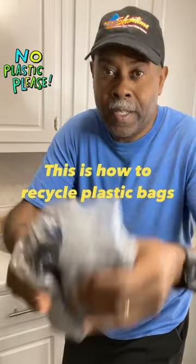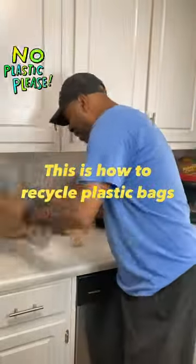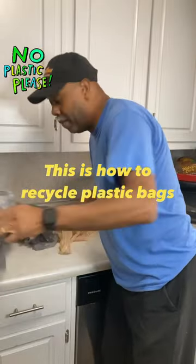Do you have the same problem we have? These are annoying plastic bags — plastic bags everywhere. I'm going to show you how to recycle these things and put them back to use.